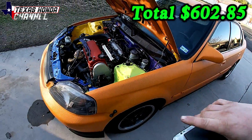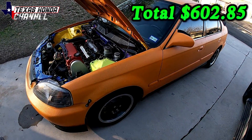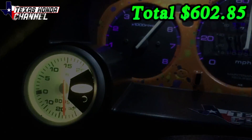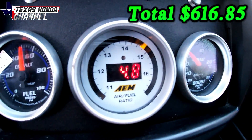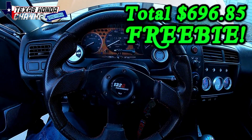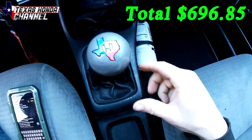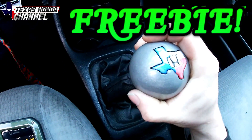I'm trying to leave links in the description to the exact things I bought so you could easily repeat this build. The boost gauge stops at 20 PSI but works really well — it was $14 at Harbor Freight. The AEM wideband I paid $80 for from a friend and subscriber. The racing steering wheel was also a freebie from a friend and subscriber — thank you to everyone who contributed to this build.